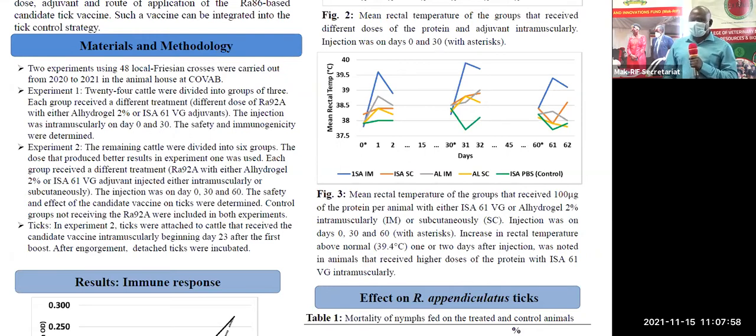After identifying the optimum dose in the first experiment, we used that dose in the second experiment, where again we divided the animals into two different groups. We maintained the dose and varied the route of application — either into the muscle or just under the skin. Lastly, in the second experiment, we attached the ticks — Rhipicephalus appendiculatus, the brown ear tick — to the animals in only two groups that received the jab under the skin after the first boost only.